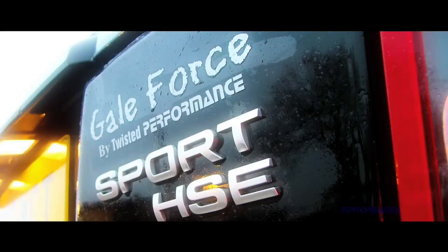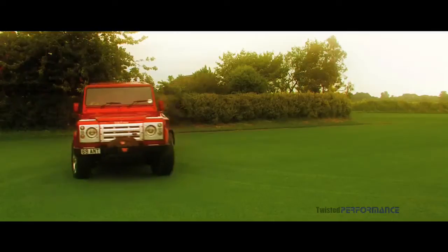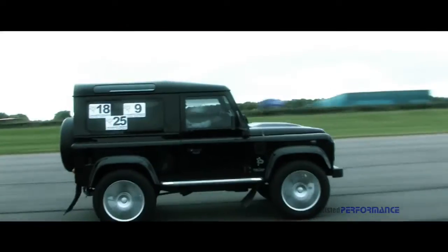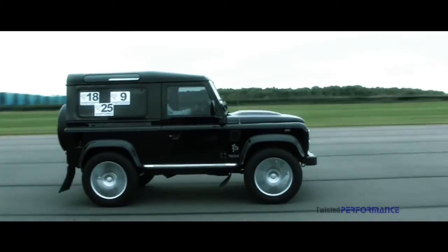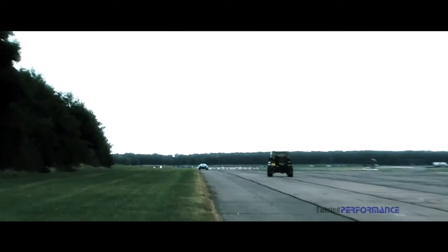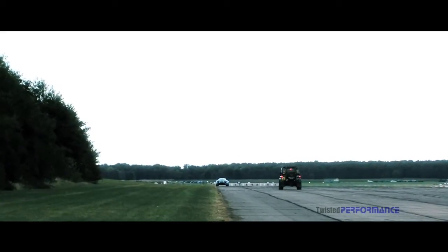The Galeforce Performance range consists of up-rated intercoolers, stainless performance exhausts, high output turbos, intake and coolant hoses, springs, shocks and anti-roll bars. Twisted have also turned their attention to styling products.